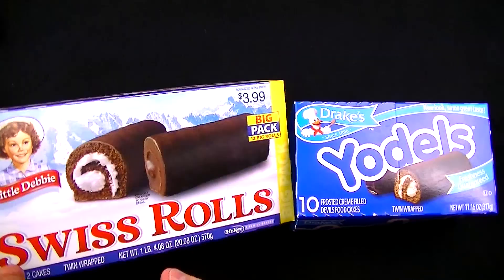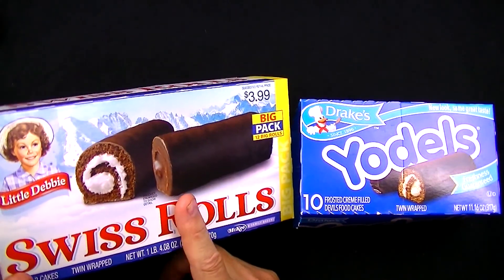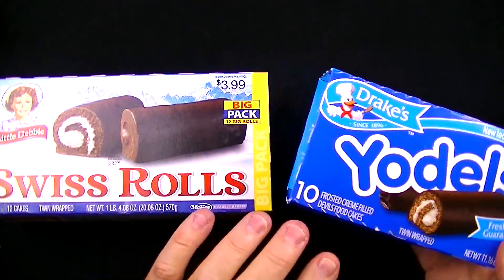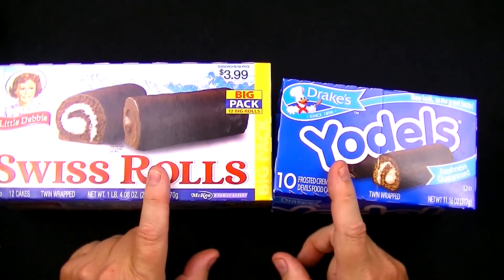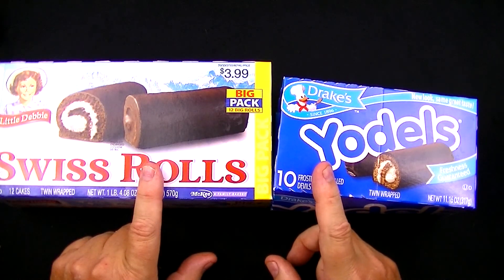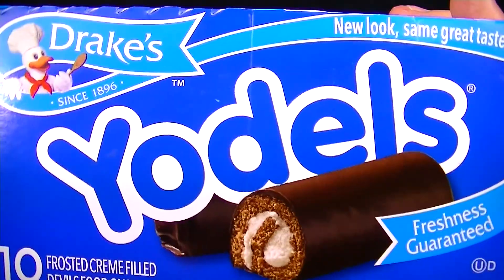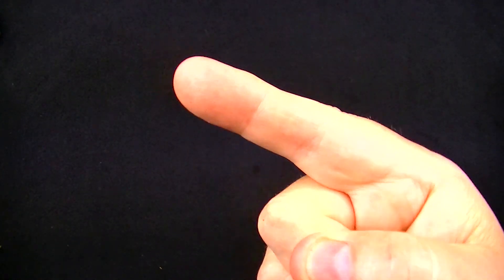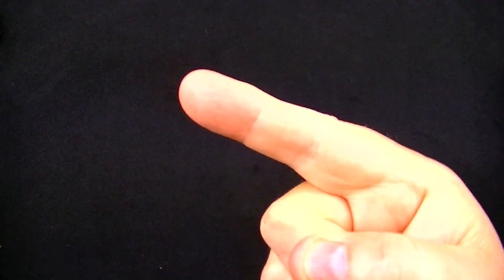If your preference is value, the Swiss Rolls are the way to go. If your preference is taste, maybe the Yodels are the way to go. But in this video, the one I most enjoyed eating — and want to take another bite of — is the Yodels. And here's the video I mentioned comparing the Hostess Ding Dongs to the Drake's Ring Dings, so check it out!